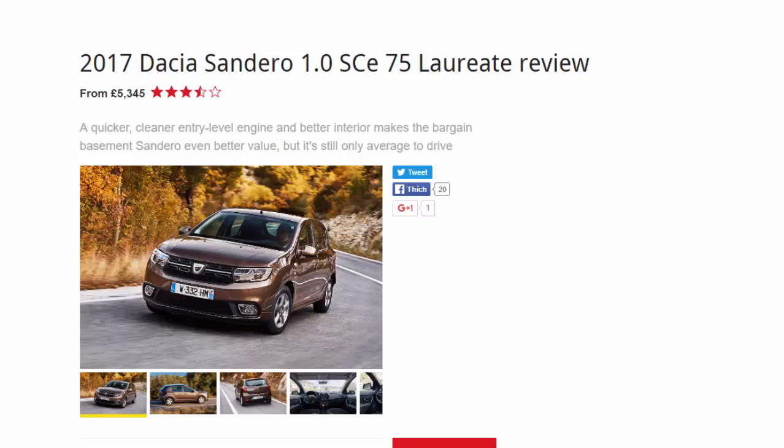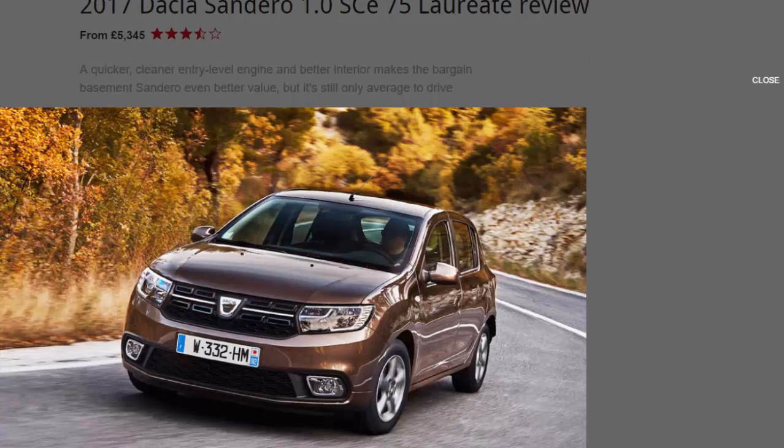2017 Dacia Sandero 1.0 SCe 75 Laureate review, from £5,345. A quicker, cleaner entry-level engine and better interior makes the bargain-basement Sandero even better value — but it's still only average to drive.